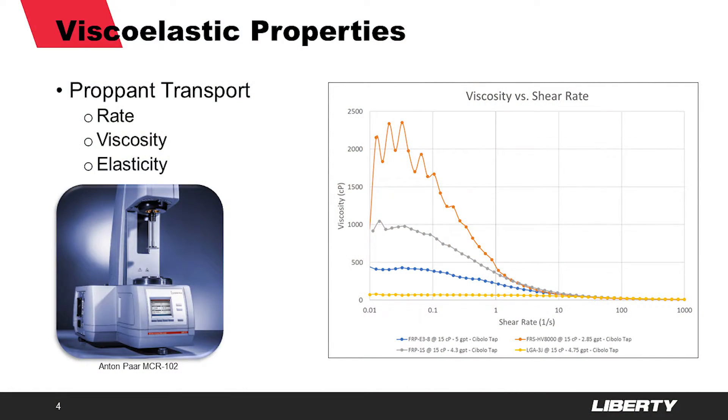If a product looks good on the flow loop, the next step is to check out its viscoelastic properties on our oscillatory rheometer in our Cibolo, Texas lab. Similar to the flow loop, we test the FRs under a variety of water and temperature conditions. One of the great things about this machine is that it allows us to get detailed viscosity measurements over a wide range of shear, not just the 511 reciprocal seconds that's typically reported in the field.